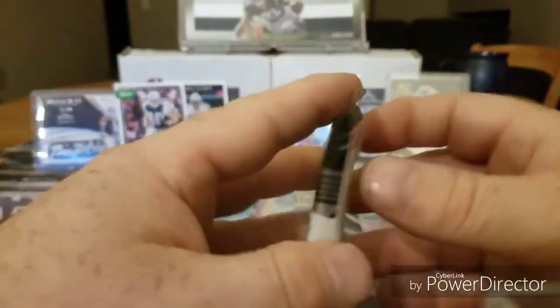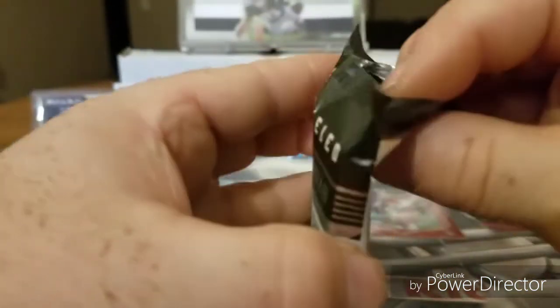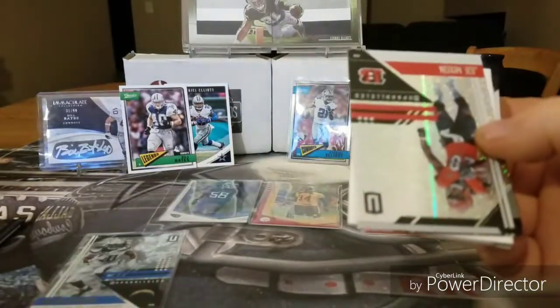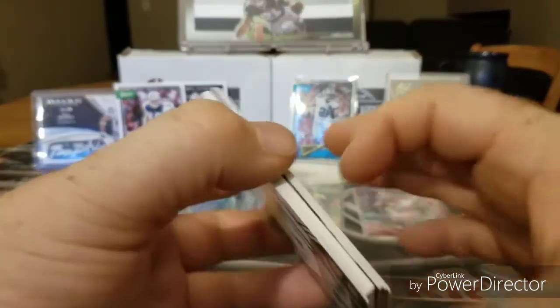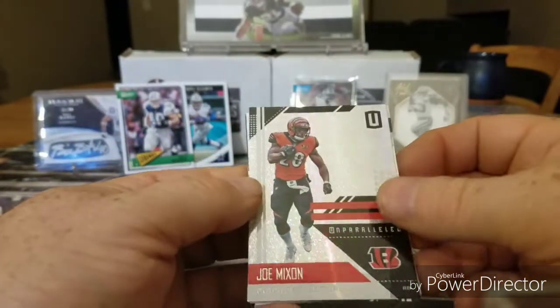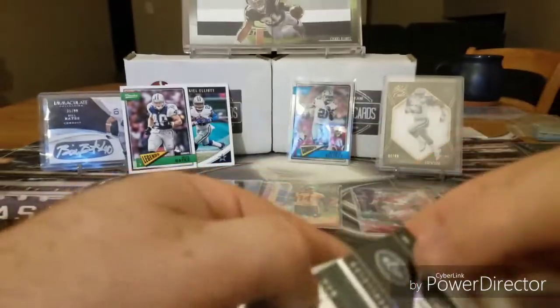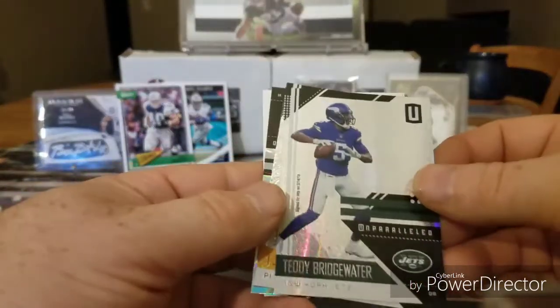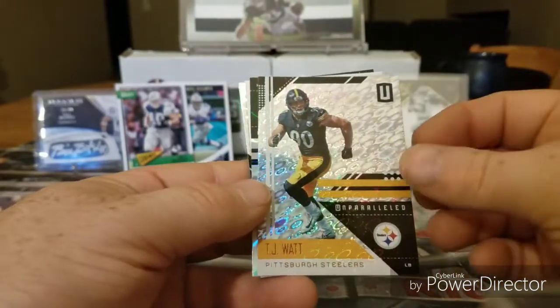Oh, go figure. Got some numbered cards. Okay here we go — nice Joe Mixon card. Teddy Bridgewater, went to the Jets. DJ Watt.